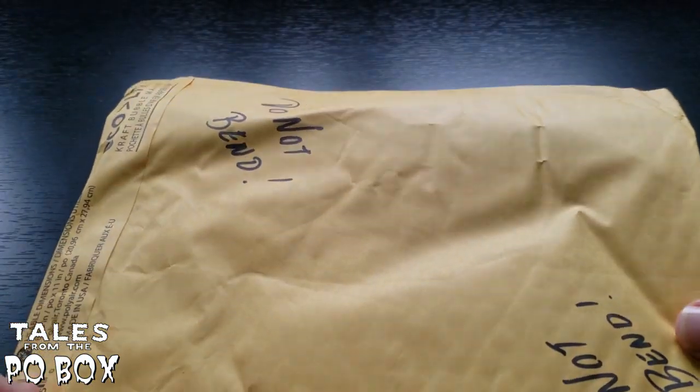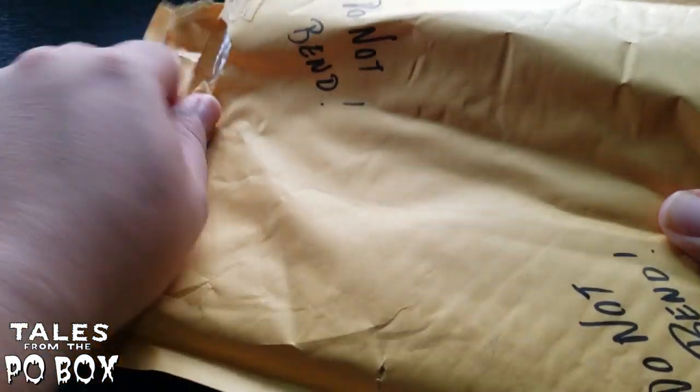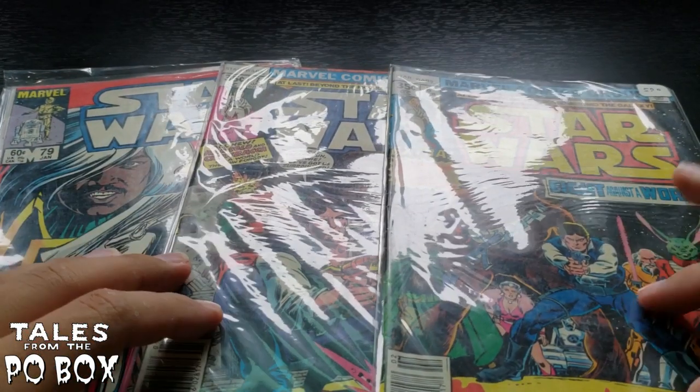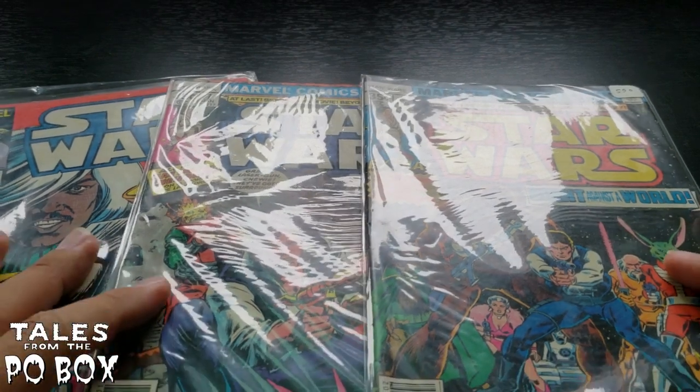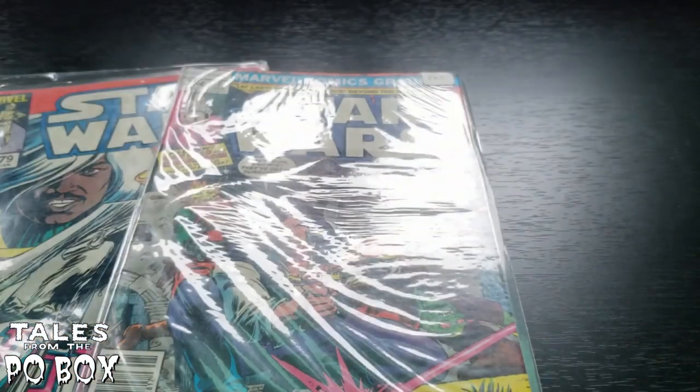Some of our listeners have noticed we've had a lot more Good Morning Pop Cultures as of late — it's a lot of fun and I do like doing it. This next one says 'do not bend,' so let's open it up and see what we got inside. We have Star Wars comics — I think these are 80s Star Wars comics. This comes from our friend TD, so TD, thank you very much. Let's take a look at these Star Wars comics because we talk about Star Wars a lot here on this channel.